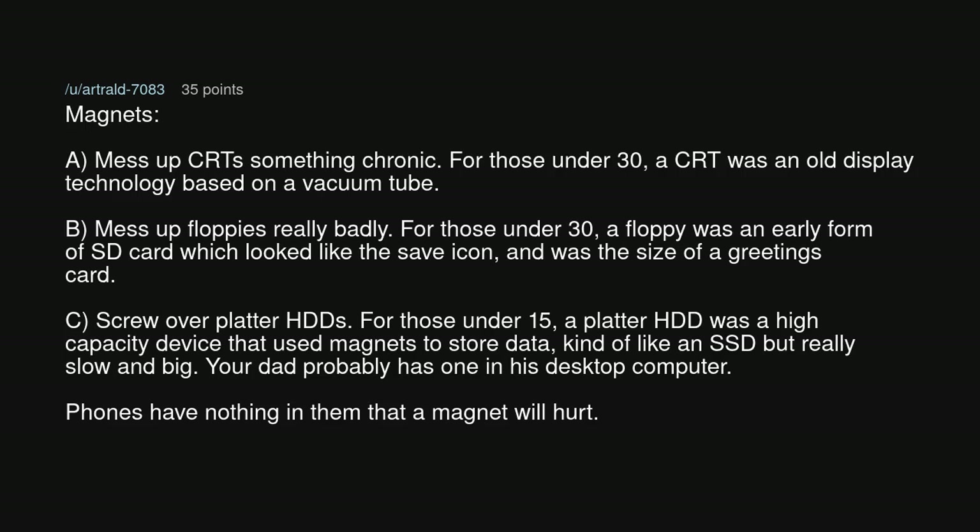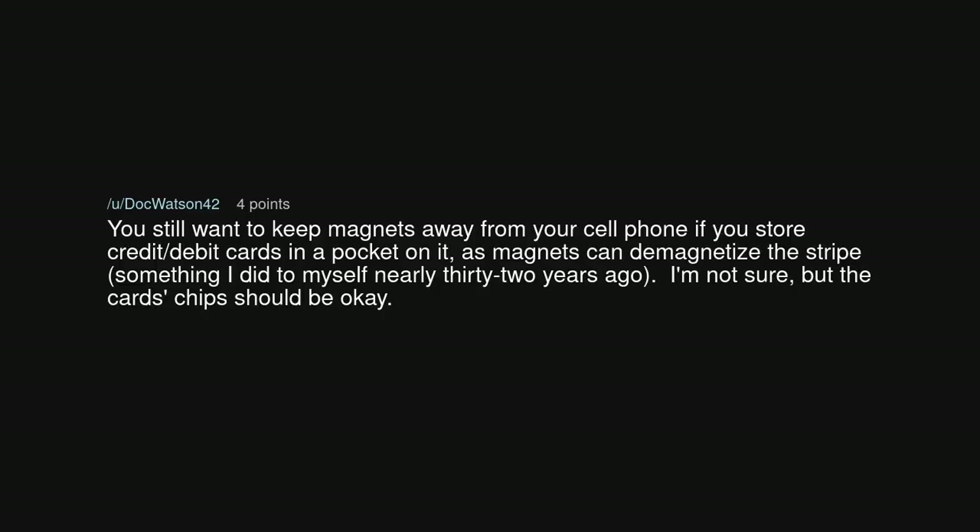Phones have nothing in them that a magnet will hurt. You still want to keep magnets away from your cell phone if you store credit or debit cards in a pocket on it, as magnets can demagnetize the stripe. But the card's chips should be okay.